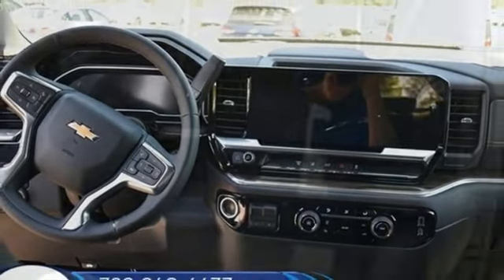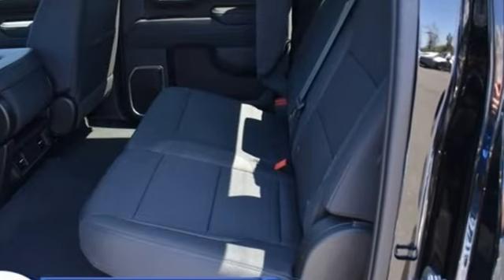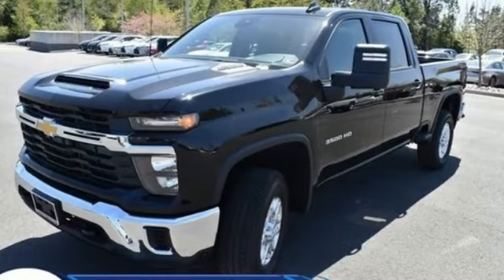Trailer hitch receiver, electronic shift on the fly, configurable instrument gauges, and Wi-Fi hotspot.